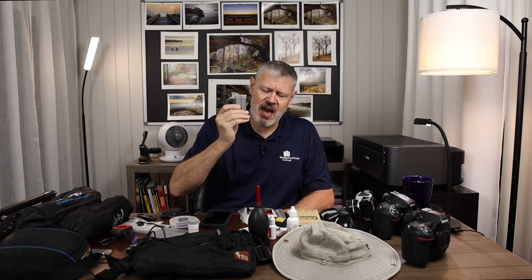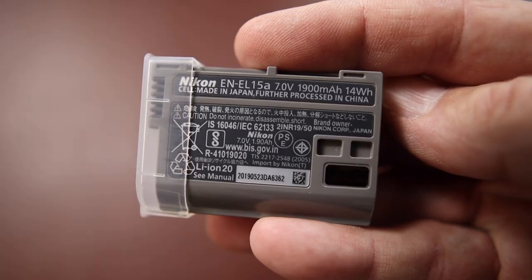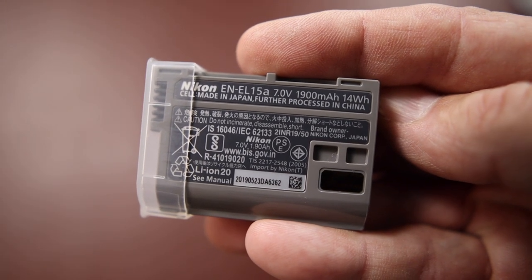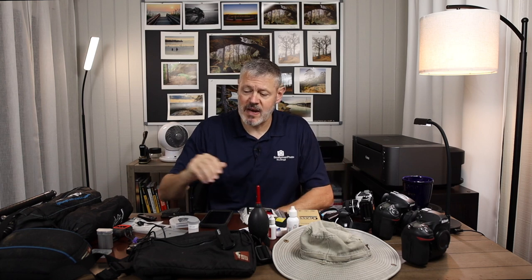And batteries — having extra batteries is just critical. I typically carry one in the camera and two in my bag. They're extra weight, but certainly worth it. Sometimes when I'm out backpacking I might bring chargers or even a solar array to help charge, but I always carry extra batteries regardless.